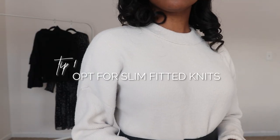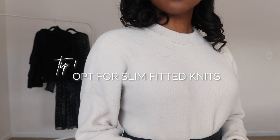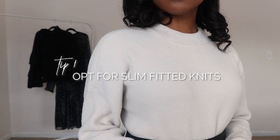Tip number one is to opt for slim fitted knitwear over your chunky oversized knitwear. When it comes to chunky oversized knitwear, it's really easy for it to just overwhelm your frame, for you to get lost in the sauce. And honestly, for it to look a little frumpy because you're already wearing it with a lot more fabric because you're trying to dress more modestly, such as with a longer skirt.